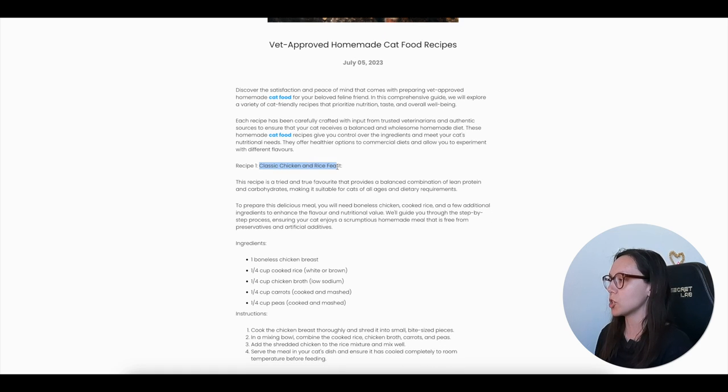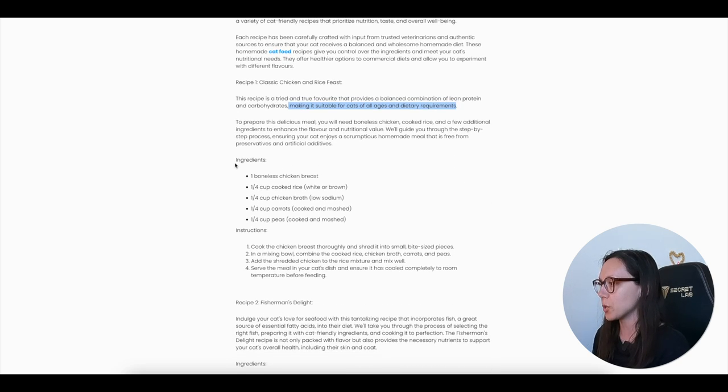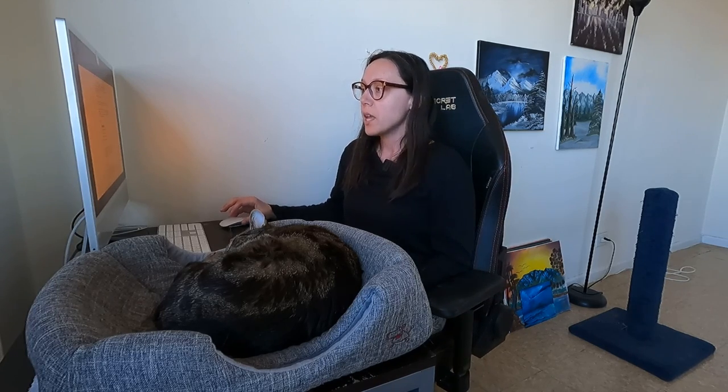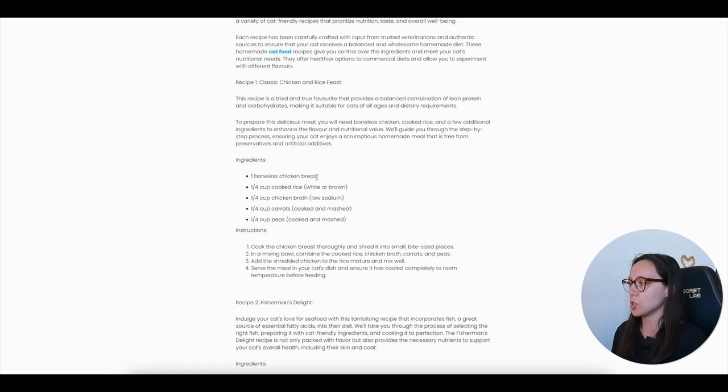The first recipe is called 'Classic Chicken and Rice Feast,' described as a tried and true favorite that provides a balanced combination of lean protein and carbohydrates — which are not necessary for cats — making it suitable for cats of all ages. Right away I have an issue: the first ingredient is one boneless chicken breast, which is not an exact weight. We need ounces or grams. A boneless chicken breast from a farmer's market is much smaller than one from a grocery store, so that's a red flag. You want specific weight measurements.